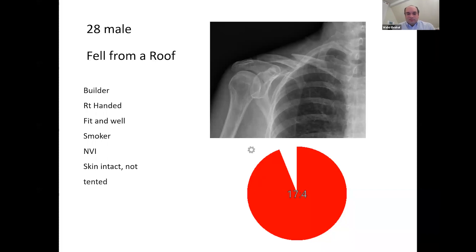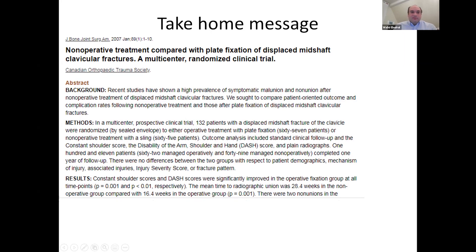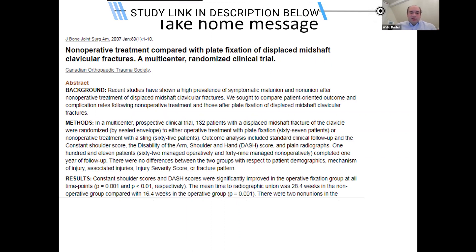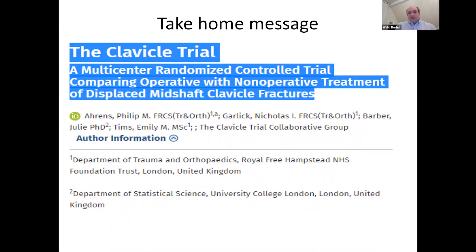The take-home messages: it's a controversial topic — you have to acknowledge that in the exam. Mention the absolute indications for fixation and the different patient factors. This is a topic where you have to be aware of the evidence. The Canadian Orthopaedic Trauma Society paper advocated operative treatment in young active individuals showing significantly improved DASH scores. The UK clavicle trial is a more recent trial you should also be aware of for the exam.